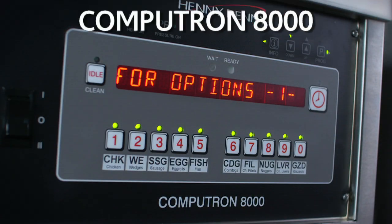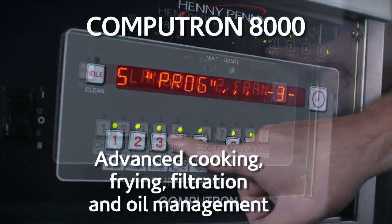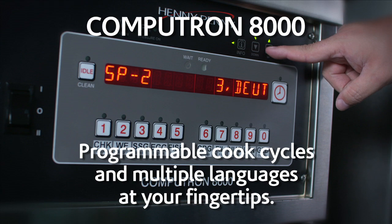The Computron 8000 makes operations simple and easy, and gives you customizable control over programs and usage stats.